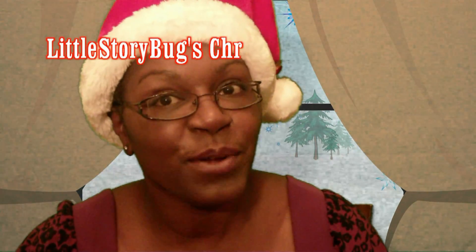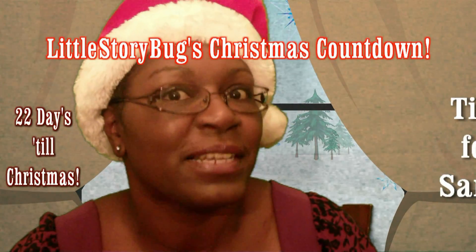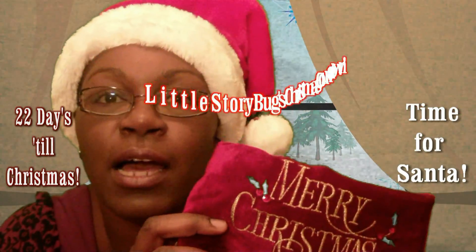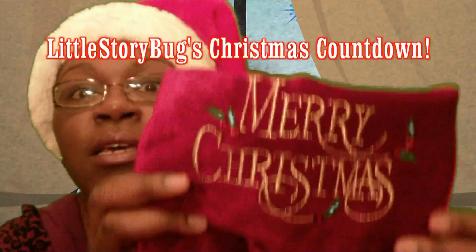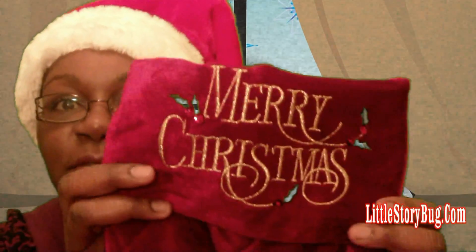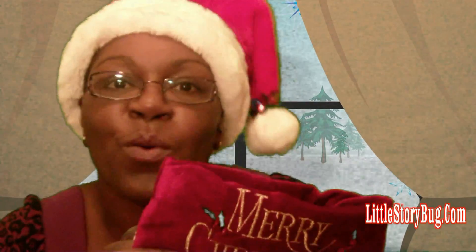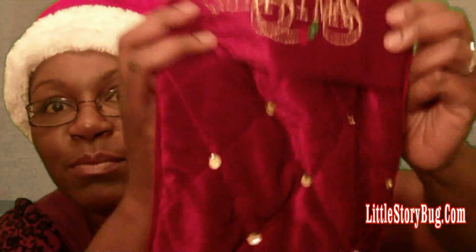Hi, this is Miss Tracy and this is Little Storybug's Countdown to Christmas. We have only 22 days to go, so we gotta get Santa's stocking filled with lots of goodies. Don't forget to write in and let me know what we should put in his stocking for Christmas.